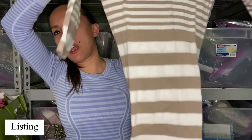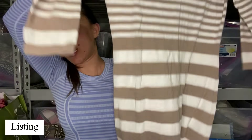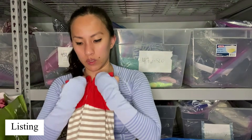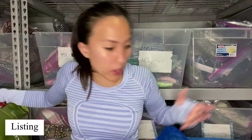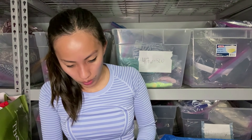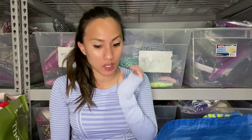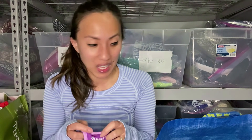Honestly, a lot of this stuff I just would not be surprised if they didn't take it from me, and that's okay. Now we're getting back into things that I tried sending them the first time and they were not having it. So a lot of basics. This is Old Navy, size extra small — active wear, so I'm hoping that they'll take it based on that, but it doesn't feel like active wear at all.